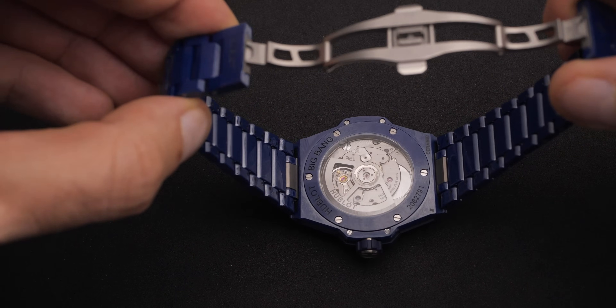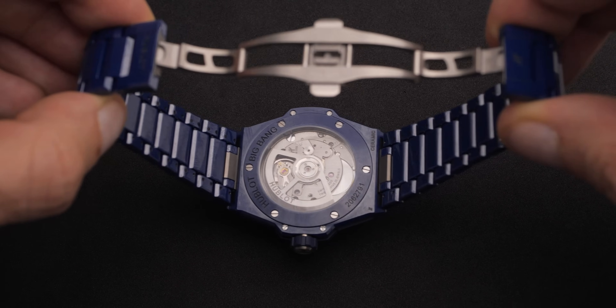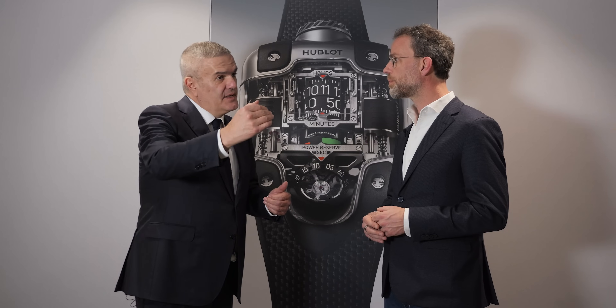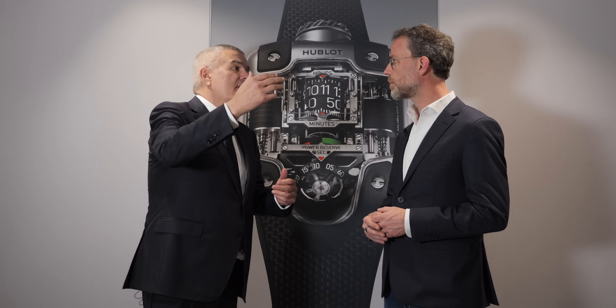Movement-wise, we have our own movements and we work also with Selita, who is an outside supplier. But this particular movement is really exclusive to Hublot — it's a base made by Selita that we have improved in terms of quality: increasing the power reserve from 40 to 48 hours, increasing the quality of the regulating organ, increasing the finishing of the movement, and adding a specific rotor design. So we can consider it a manufacture movement because it's really exclusive to us, even though it was developed with an outside partner.